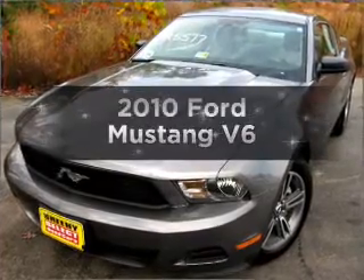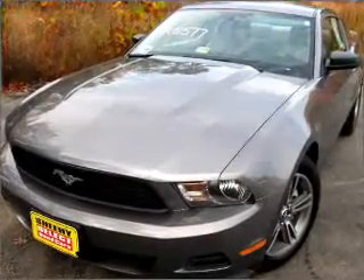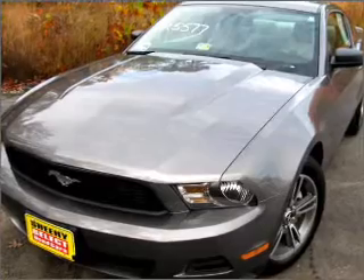Imagine yourself in this 2010 Ford Mustang. If you're looking for a first-rate auto, this one could be yours today.